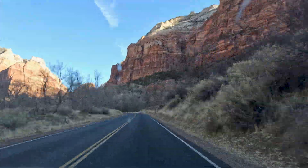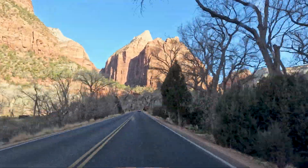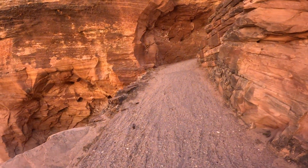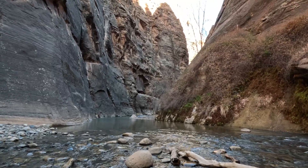These massive cliffs tell a story that starts around 270 million years ago — a story of ancient seas, vast deserts, rivers, and the persistent power of water to shape our planet.